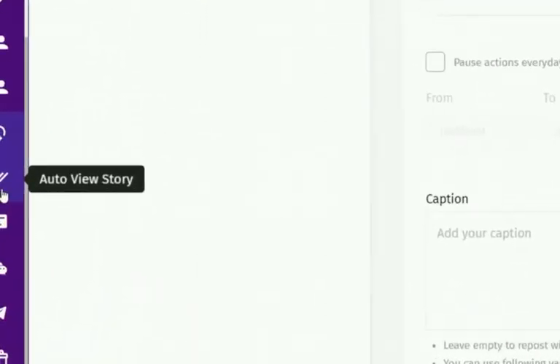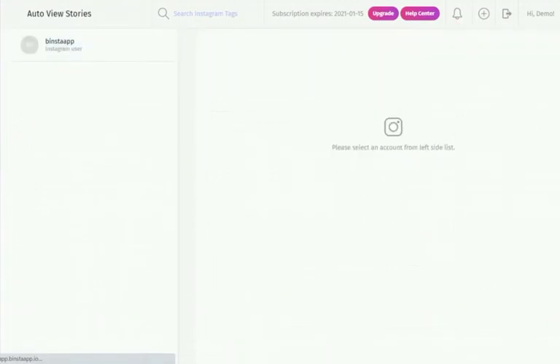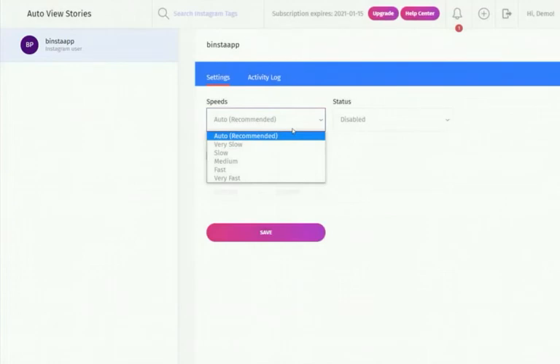Auto-View Stories lets users engage with people they follow by auto-viewing their stories, encouraging those users to view your profile back. Basically, you automatically view stories of accounts you are following. To use it, click on Auto-View Story from the top dashboard, select your account, select your speed — we recommend auto — and make your status enabled.